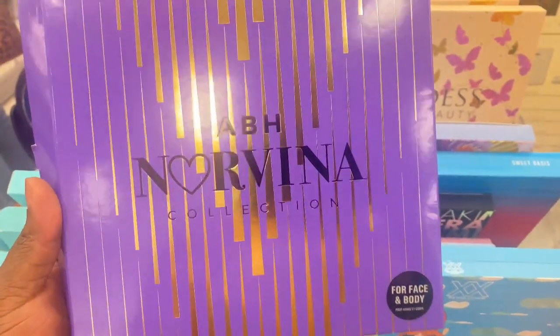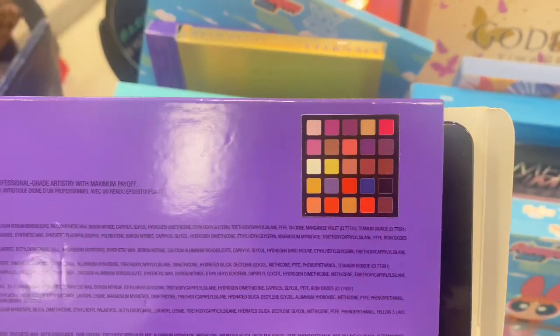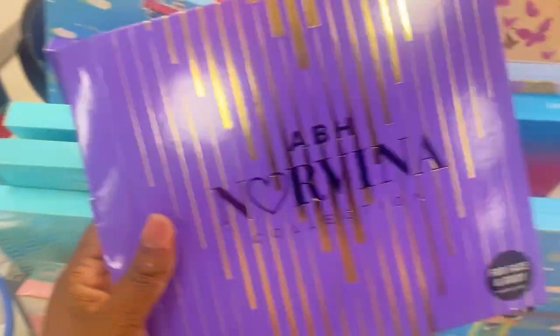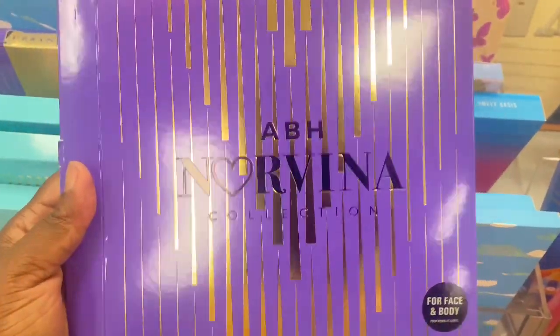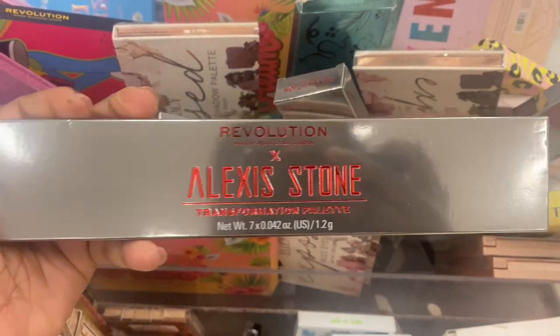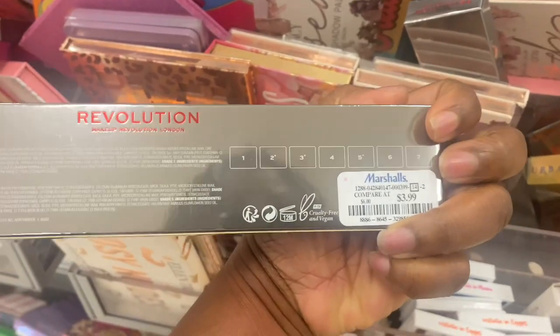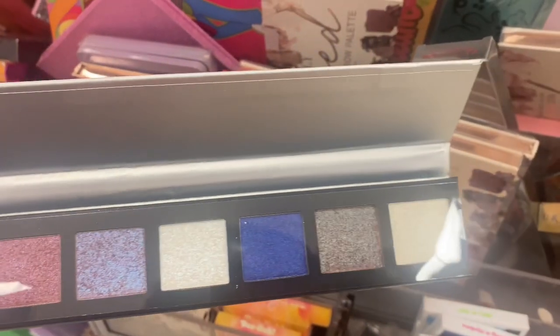We still have the Norvina palettes from ABH around — this one is really attracting me. I think I may go for this one this time. This was a collab with Alexis Stone with Revolution — a horizontal type of palette for $3.99. This is what it looks like — all shimmers. They look so stunning.